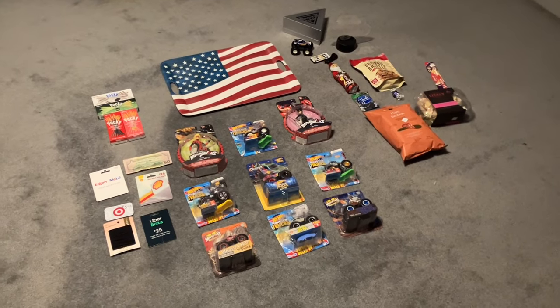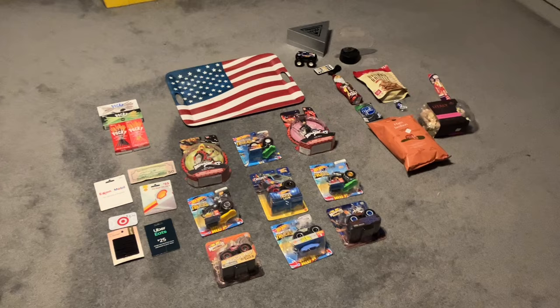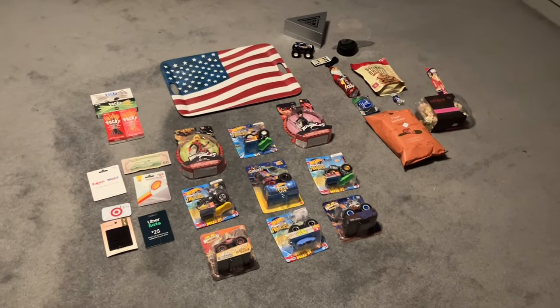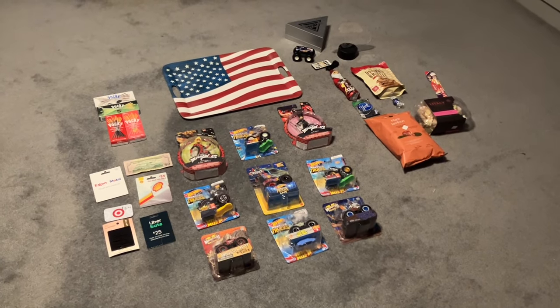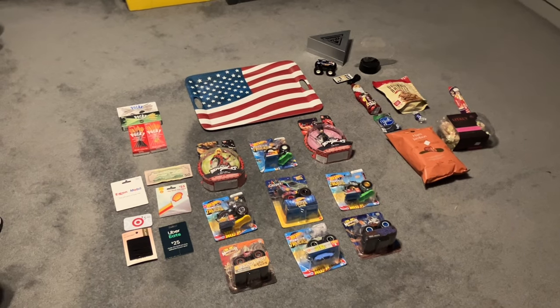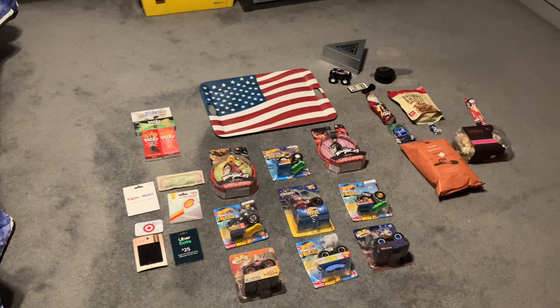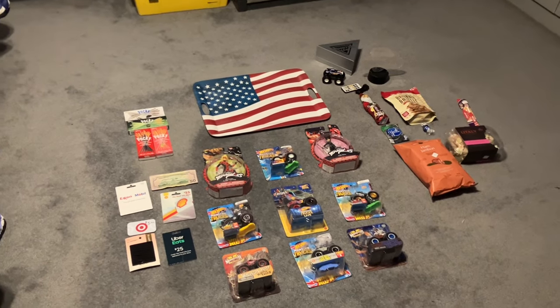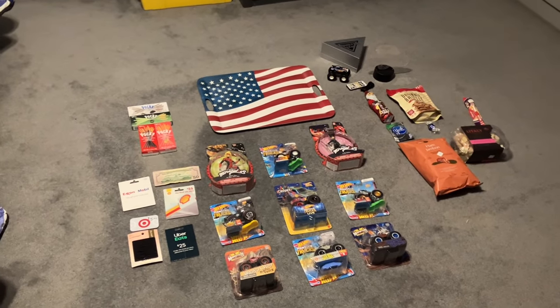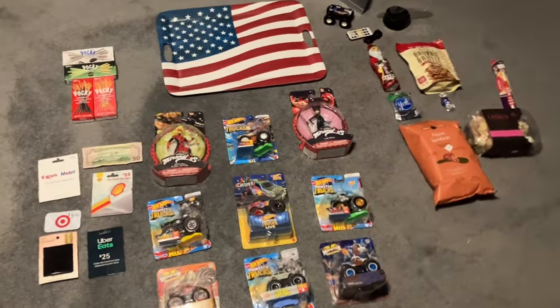Hey everyone, I hope you guys had a Merry Christmas, a great Christmas. I hope you got great gifts and had a great time with your families. So this is all the gifts that I received for Christmas — one basically from Christmas Eve, the rest from Christmas. So let's see the gifts that I got.